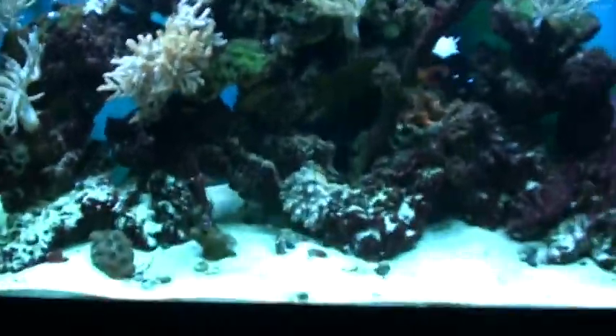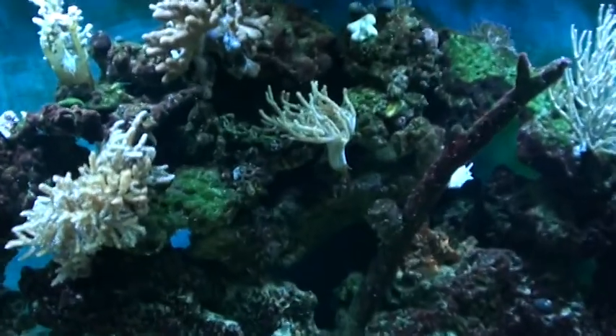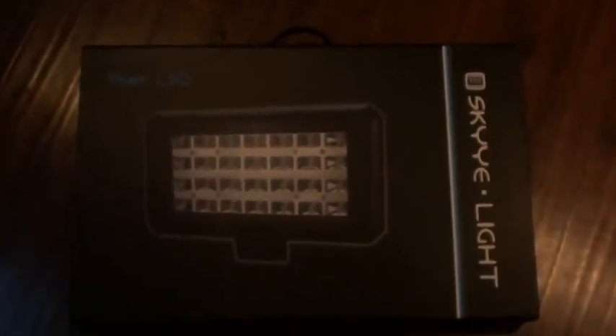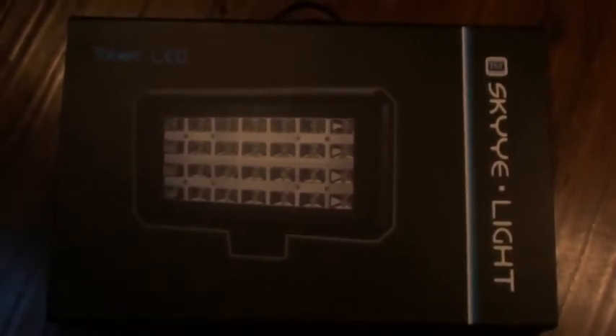I want to show you guys the box — it's pretty dark, let me put it on the ground so you can see it better. The tablets I purchased are by Innovative Marine and they're called the Skylight.